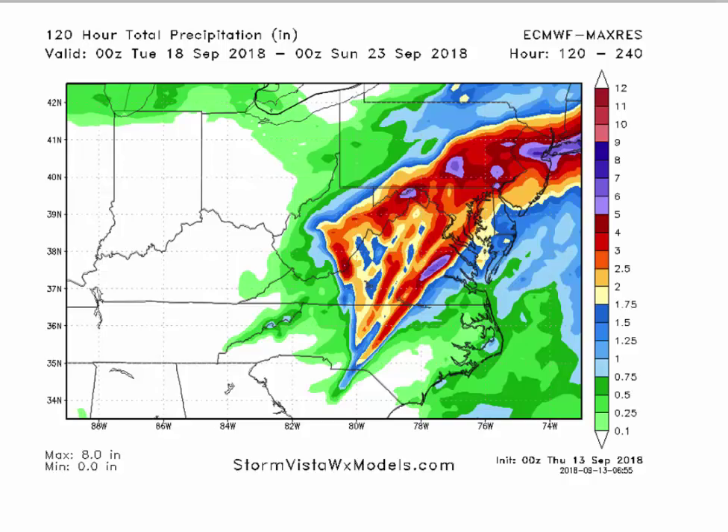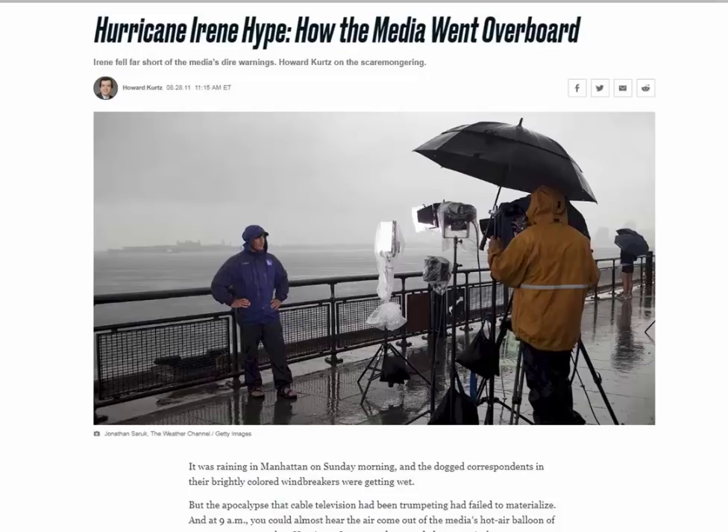One thing I'm worried about is that because Florence is weakening and falling apart, we're going to get media criticism that the weather service and Hurricane Center overhyped Florence. I'm reminded of Irene in August 2011 — it was a pretty significant storm in North Carolina and central and eastern Virginia. We all had significant power outages. But once it got up to Jersey and New York City, it fell apart pretty rapidly.